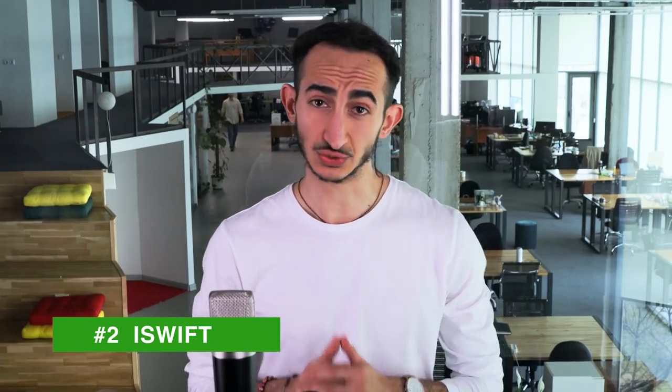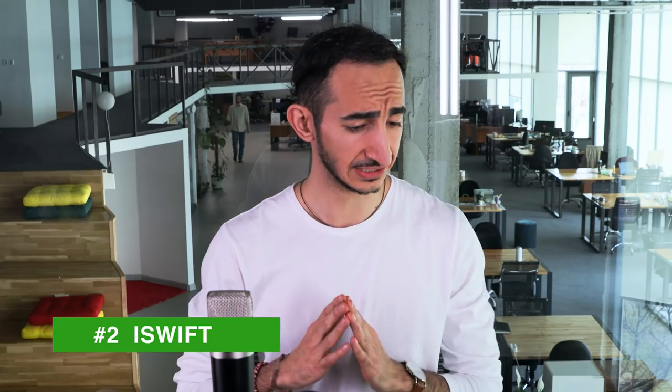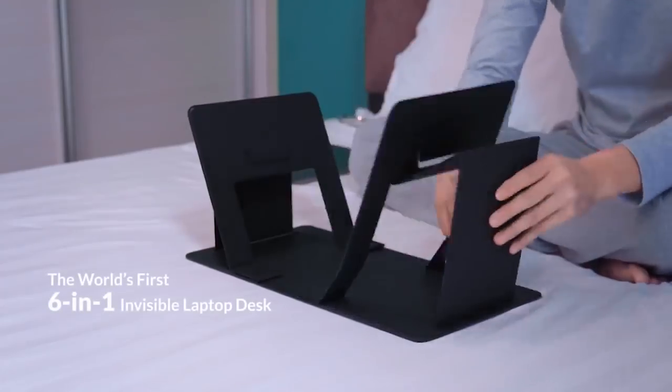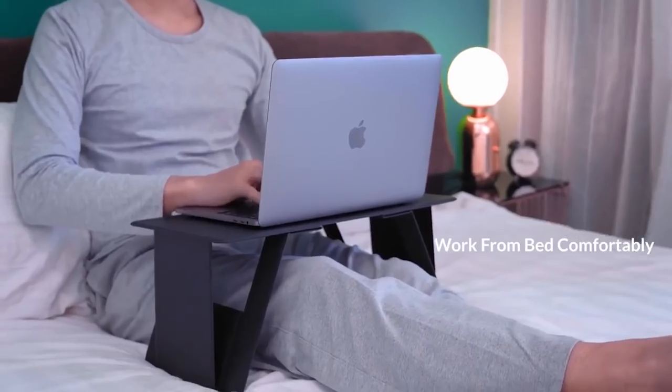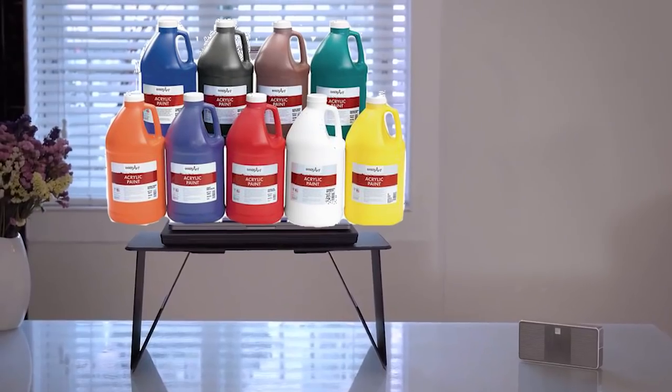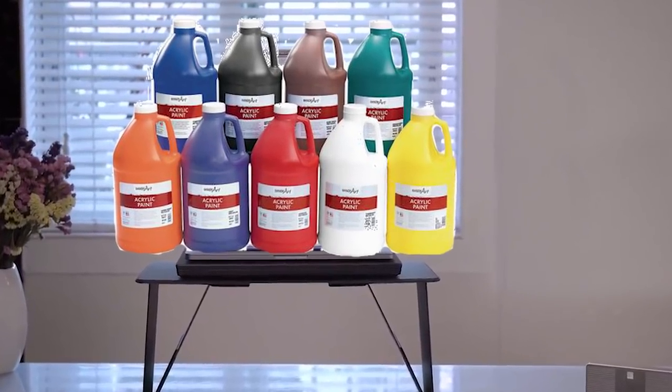Moving on to our next product. This is the iSwift. Pretty much this is the perfect desk for the nomad — those people that like to have breakfast in bed, work in bed, work on your couch, work in your car, whatever it may be. This thing is just ready to go. This thing holds up to 44 pounds. Like what can you put with 44 pounds? Let's say you're a painter — you can put your four gallons of paint on that thing and it would have no issue holding it.